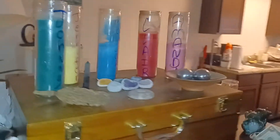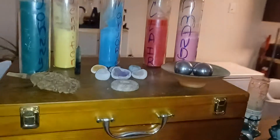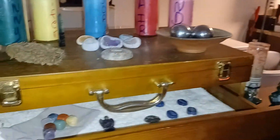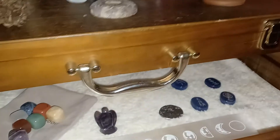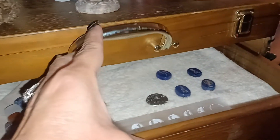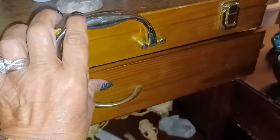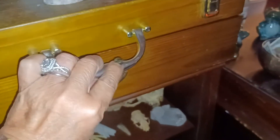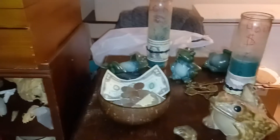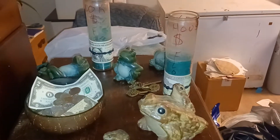First up, this is my healing altar. And this is my mini altar.